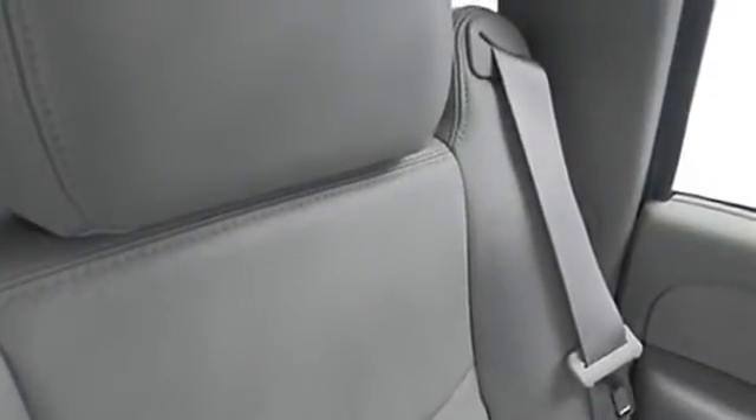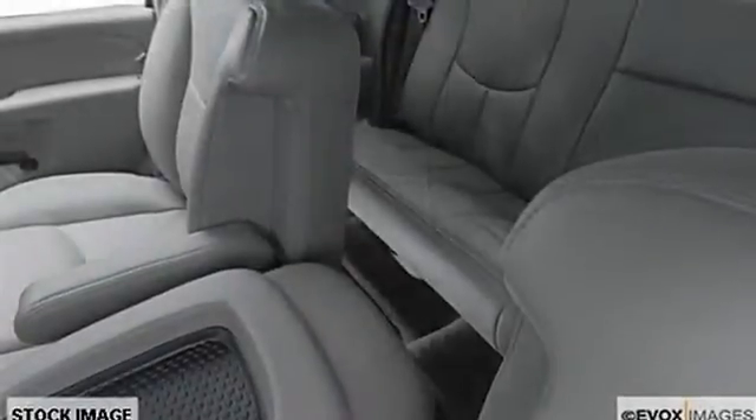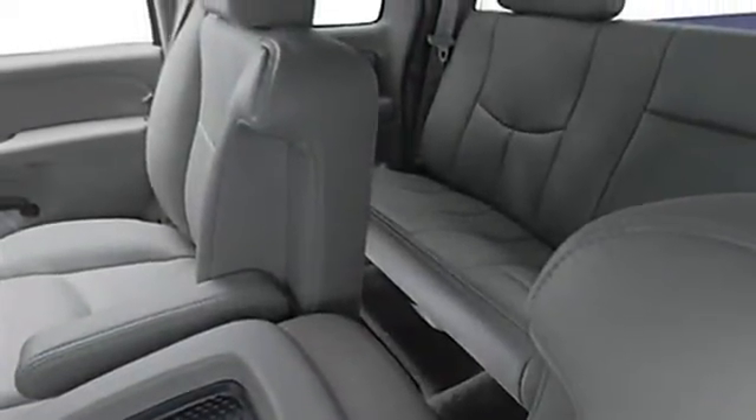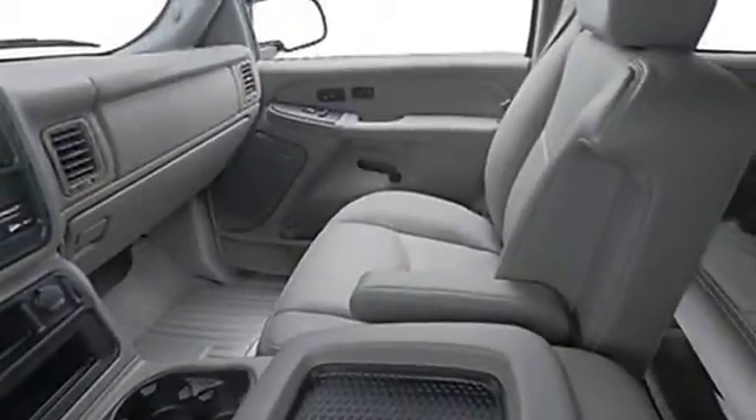Key features on the Silverado include: heated mirrors, 4-wheel drive, CD player, chrome wheels, dual zone AC, keyless entry, electrochromic rear view mirror, 4-wheel anti-lock brake system, 4-wheel disc brakes, and vehicle anti-theft system.